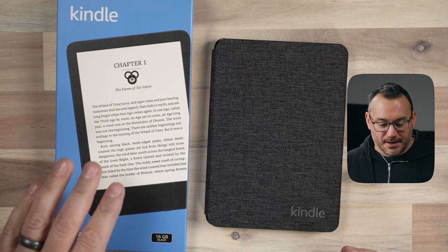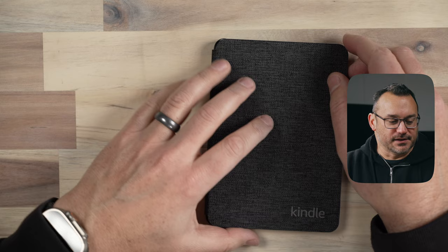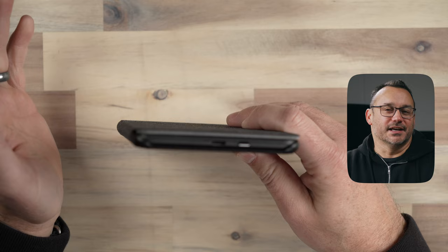I've got the 16 gigabyte edition here. This is the 2022 edition that has the 6-inch glare-free display with 300 ppi — 300 pixels per inch. It's got weeks of battery life, a built-in light, and best of all, it's charged via USB-C, which is something that was driving me up the wall about my Kindle Oasis.